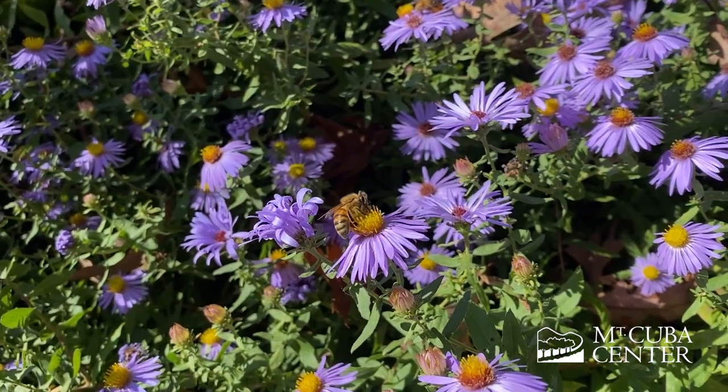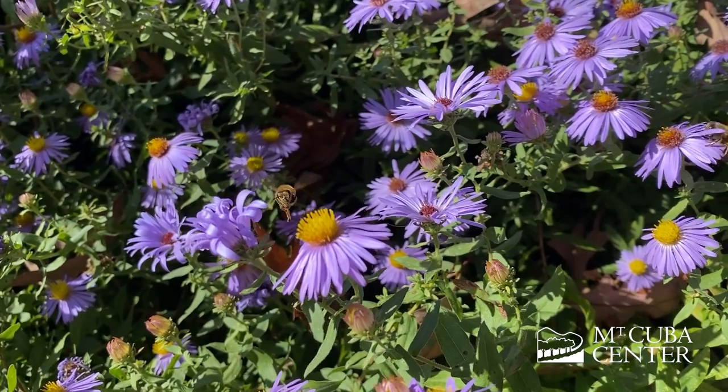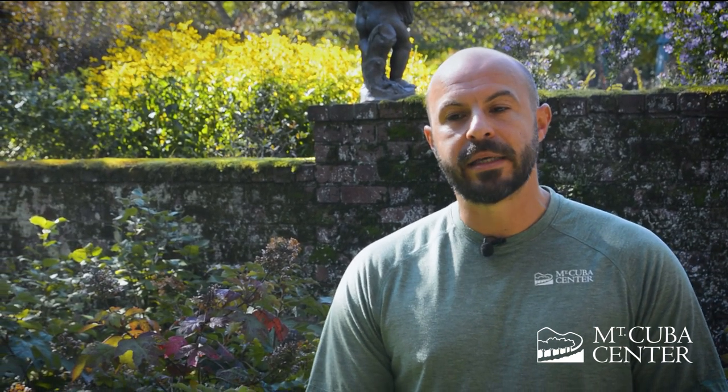They fly in and they can just walk flower to flower — they don't even have to fly if they don't want to. It's just buzzing with activity today with the sun out. I've seen a bunch of honeybees, short-tongued bees, long-tongued bees, a few butterflies, some skippers and some syrphid flies. This plant is great for your late season pollinators as well as it's a larval host for a few insects as well.